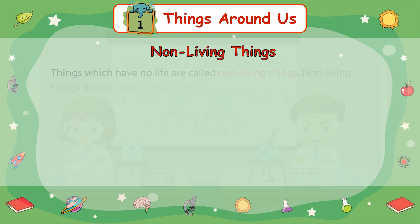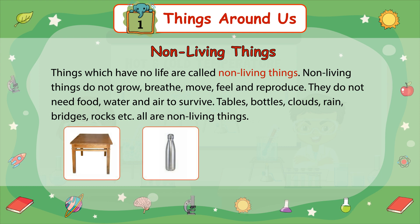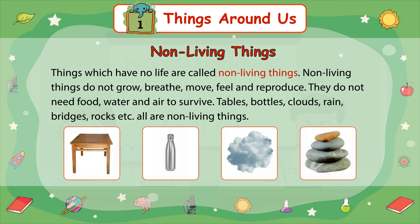Non-living Things: Things which have no life are called non-living things. Non-living things do not grow, breathe, move, feel, and reproduce. They do not need food, water, and air to survive. Tables, bottles, clouds, rain, bridges, rocks, etc. are all non-living things.